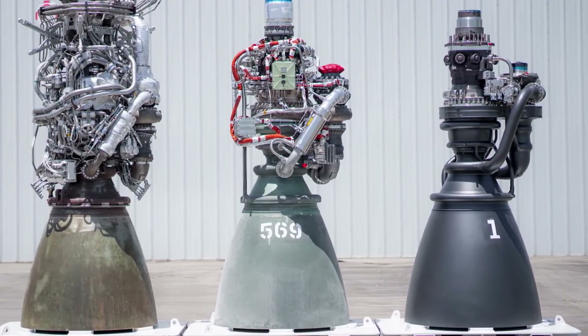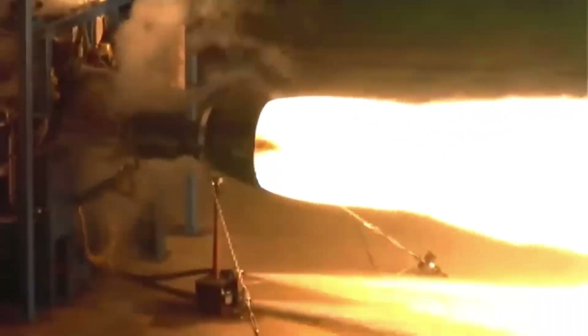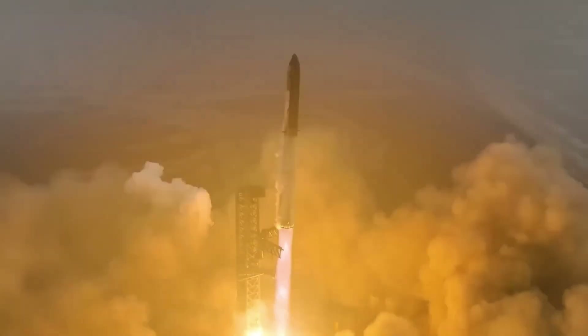However, Raptor 2 was still a compromise engine. It was developed quickly to get Starship flying. During early flights, SpaceX encountered fires, leaks, and engine shutdowns caused by this complexity.